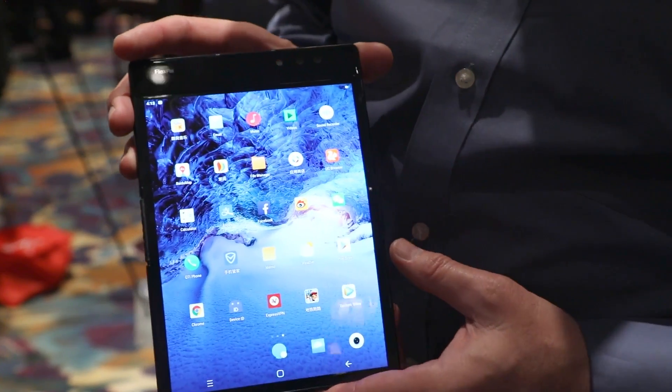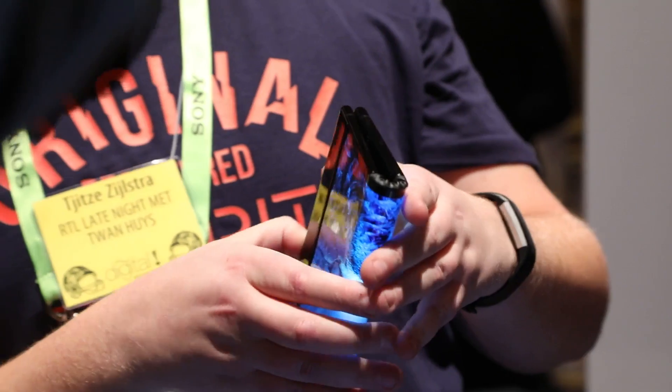How much is it going to cost? Right now we have a developer's model in the US that's $1,319, that you can buy off of the Royal website, but that's not for consumers. As for the consumer price, when it does come out, I don't know that at this point.